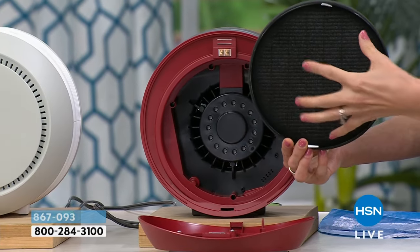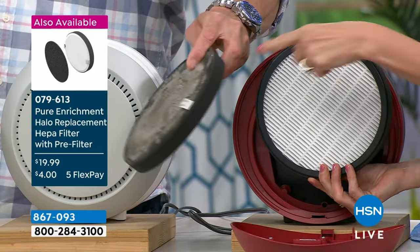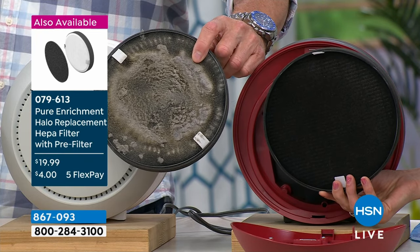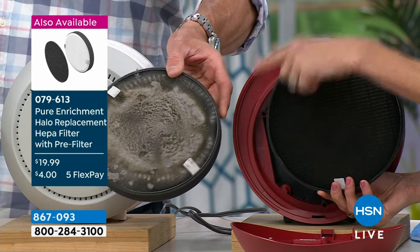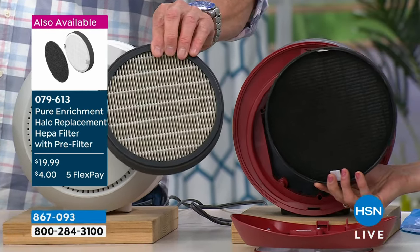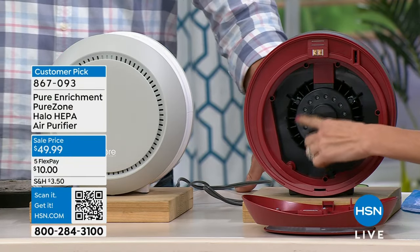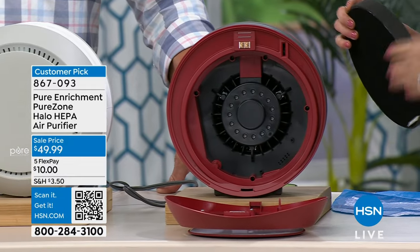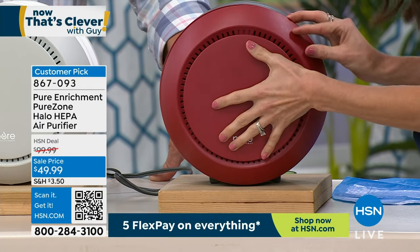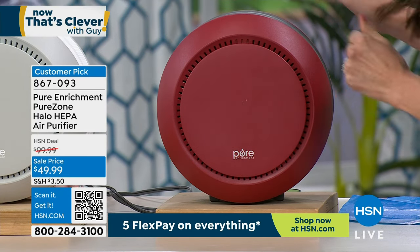This is the activated carbon filter that gets those VOCs, and this is the true HEPA — this is what it's supposed to look like when new. That's after it's dirty. This is a friend of mine's real filter from their very first air purifier after three months — if you've never had one, you're going to have a ridiculous amount on there. You can go over it with a vacuum attachment and it's good as new. From an engineering standpoint, I love that the motor is centered because air intake is 360 degrees. It pops in with a magnet.